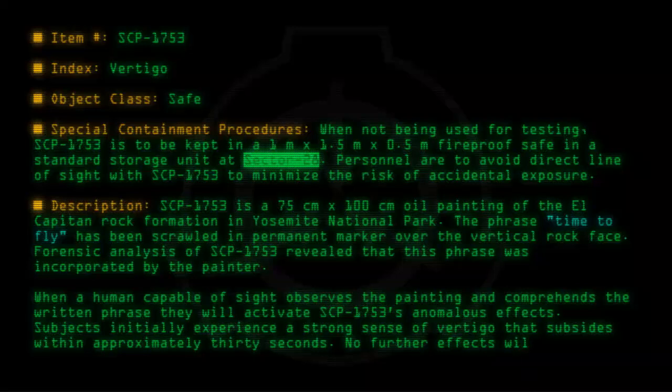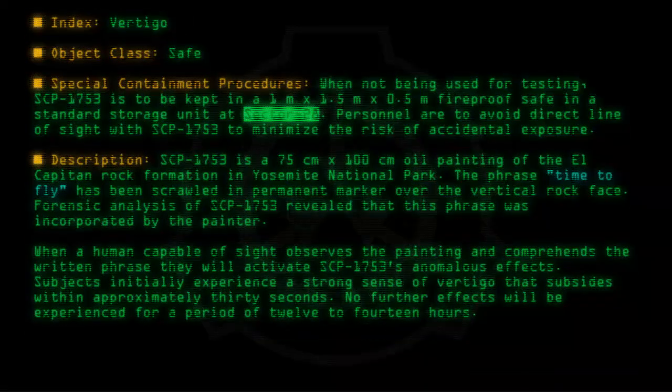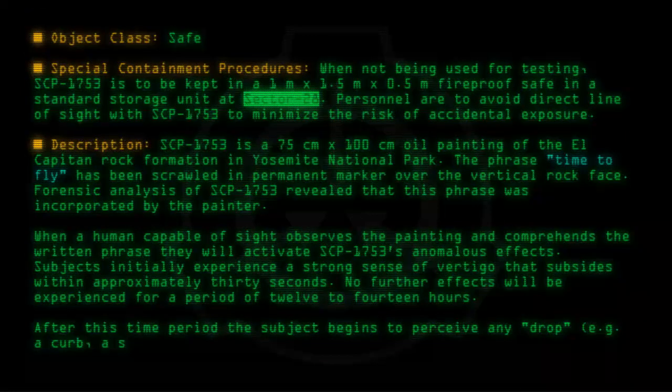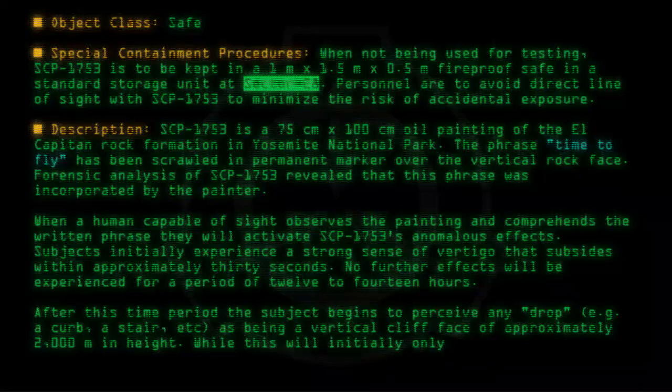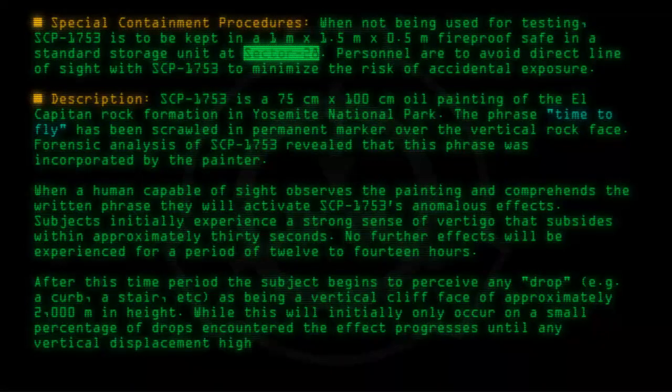No further effects will be experienced for a period of 12 to 14 hours. After this time period, the subject begins to perceive any drop — e.g. a curb, a stair, etc. — as being a vertical cliff face of approximately 2,000 meters in height. While this will initially only occur on a small percentage of drops encountered, the effect progresses until any vertical displacement higher than 5cm results in a sheer cliff face.